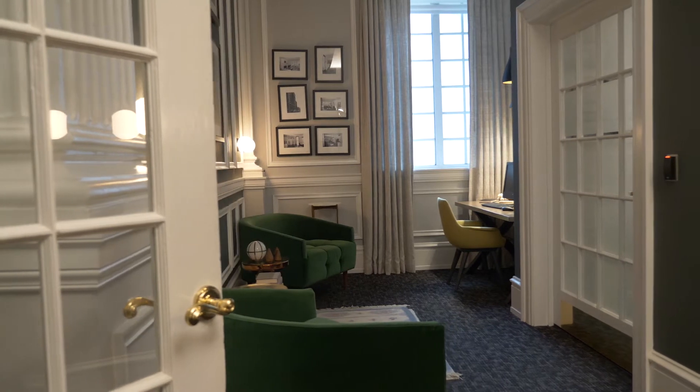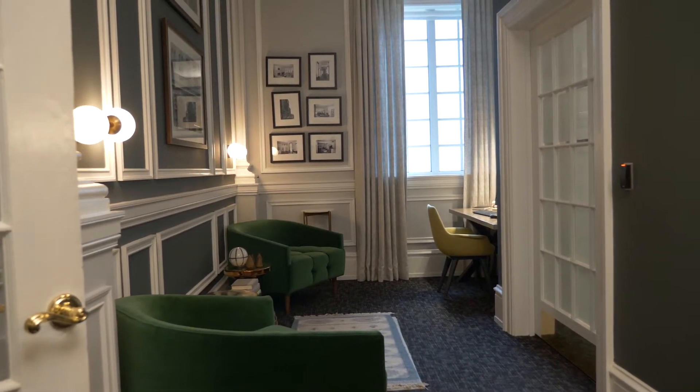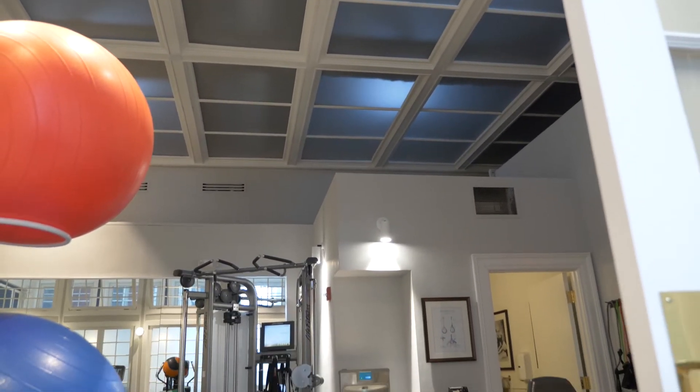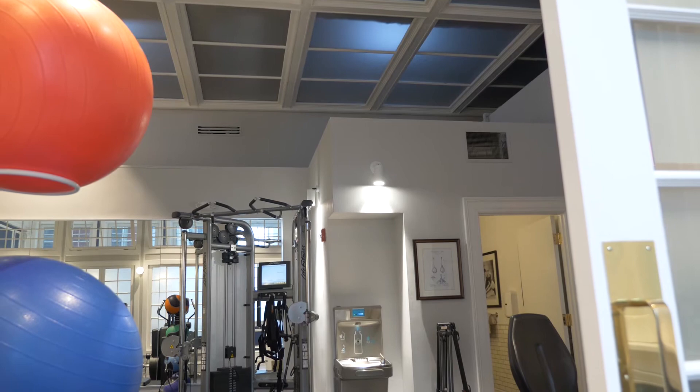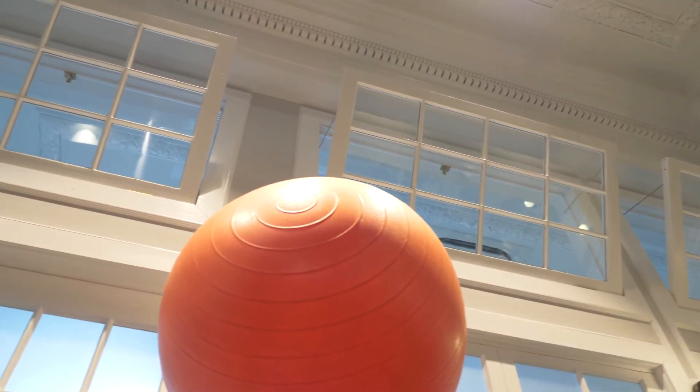We had a big space to create a mill shop on site. Personally, I've never been able to do something to this scale and to this quality in the past. This is definitely a job that everybody a part of it is very proud of in the end because it looks gorgeous.